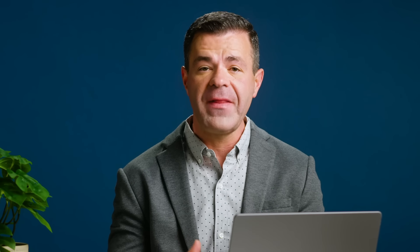But here's the thing — a lot of companies think of NPS like a report card grade, where a low score is bad, end of story. But context really matters, and that brings us to three common NPS mistakes.